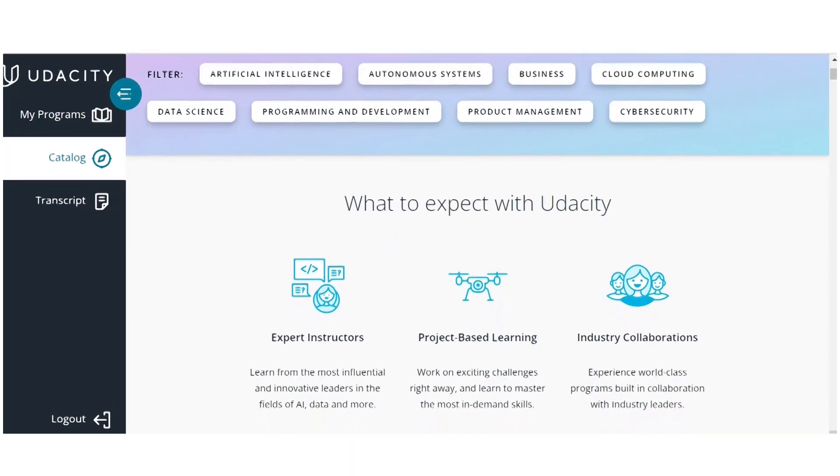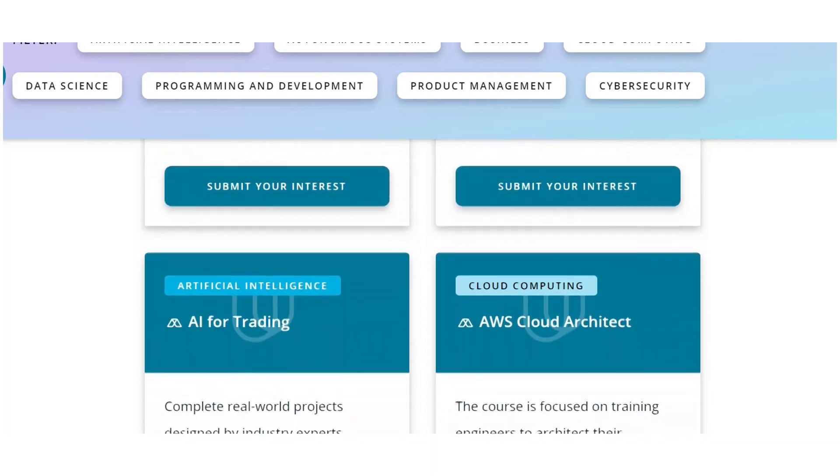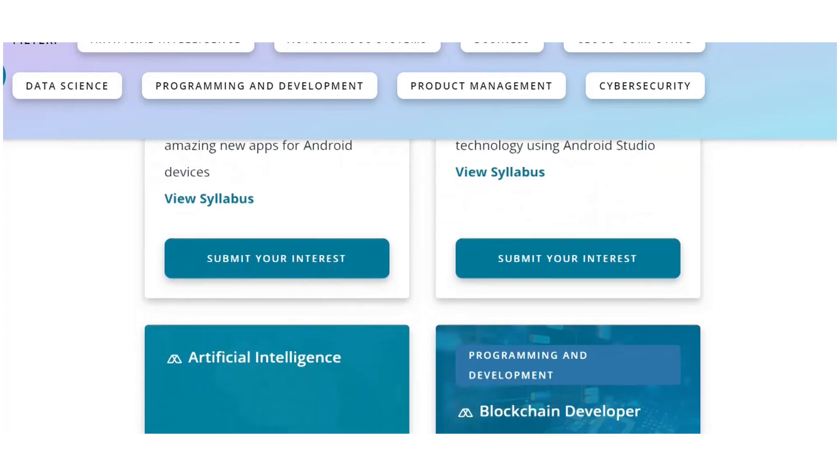Before diving deep with my review, let me explain what exactly a Nanodegree is — an online education through a Nanodegree program for the digital economy, founded in 2011, co-developed with top tech companies, with 60-plus Nanodegree programs available for three to six month programs, over 80,000 Nanodegree students globally, and eight international offices. So it's a huge organization.